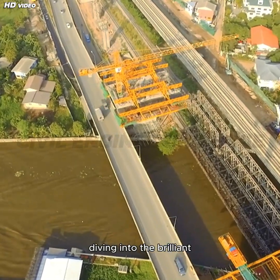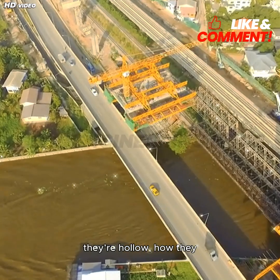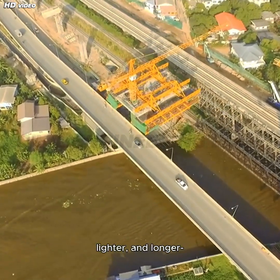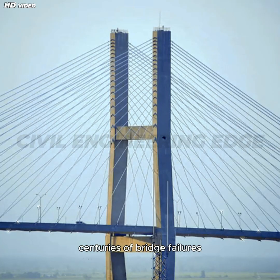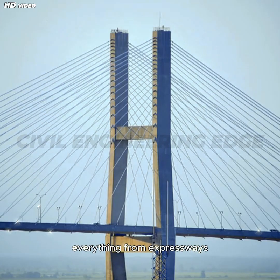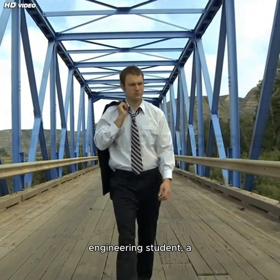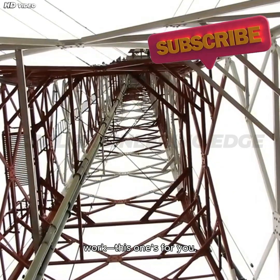In this video, we're diving into the brilliant engineering behind box girder bridges — why they're hollow, how they resist bending, and what makes them stronger, lighter, and longer-lasting than older designs. You'll discover how centuries of bridge failures and breakthroughs have led to this innovative structure, now used in everything from expressways to iconic cable-stayed bridges. Whether you're a civil engineering student, a bridge enthusiast, or just someone who loves to learn how things work, this one's for you.